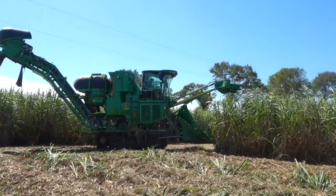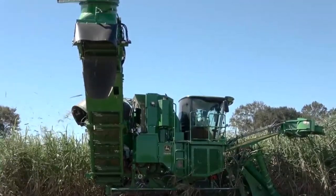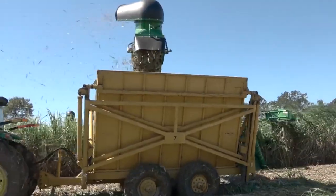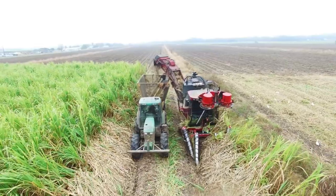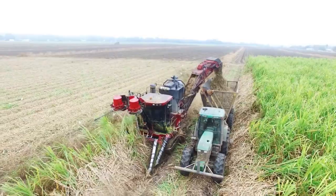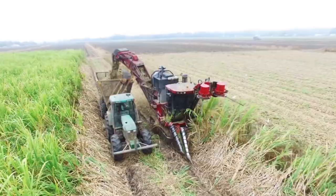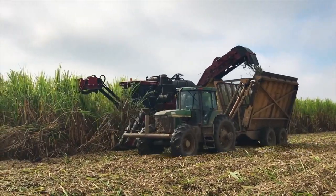The Case IH Austoft 4000 is another modern sugarcane harvester. It is light, small, and has excellent control. It has good base cutting technology — similar to its John Deere counterpart — that helps reduce cane loss and thereby increases productivity. The Austoft 4000 excels in wet conditions because it is very light compared to other harvesters in its class, making it well suited for almost any weather conditions during harvest season.